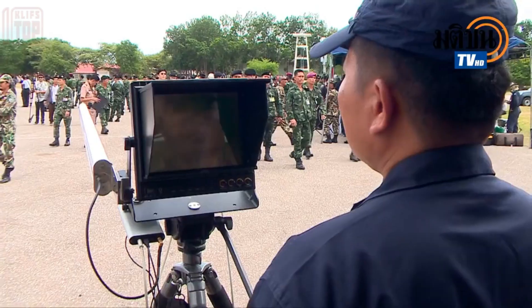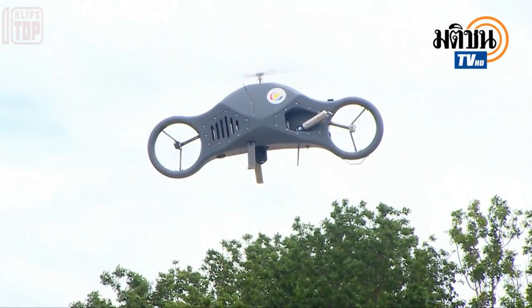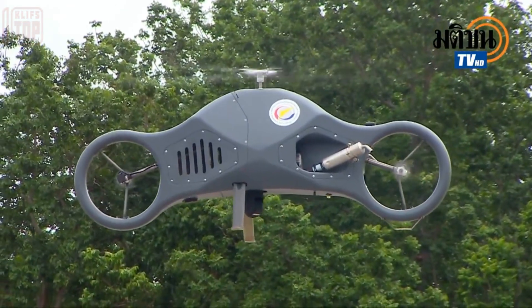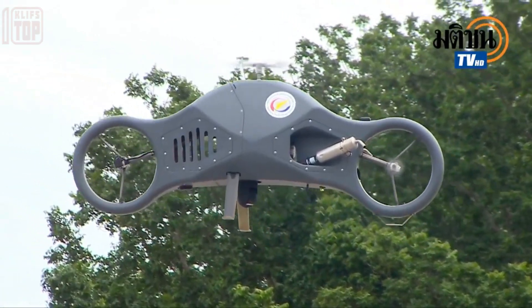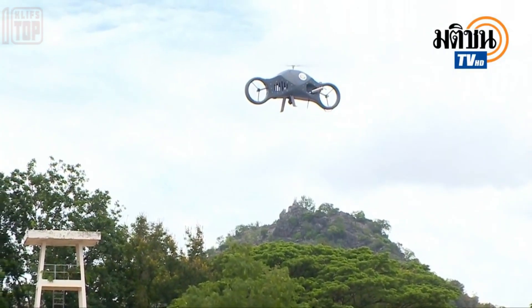Specifically used for patrolling duties, this drone is equipped with cameras offering effective surveillance capabilities even during nighttime hours. Its two-stroke gasoline engine provides the necessary power, allowing it to operate for a continuous two and a half hours before requiring refueling.